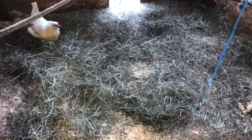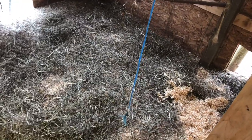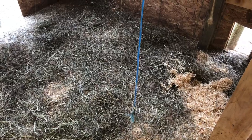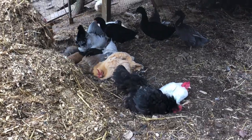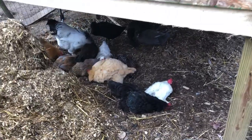There we have it. Normally I like to use straw on top, but I'm out of straw, so I'll just use a flake of hay. It works pretty good. As long as I can keep it dry in here, I'm going to start watering them right outside, and that way hopefully they'll keep the mess out there instead of in here. In the meantime, everybody's enjoying some dry dirt underneath the coop, getting some dirt baths in.